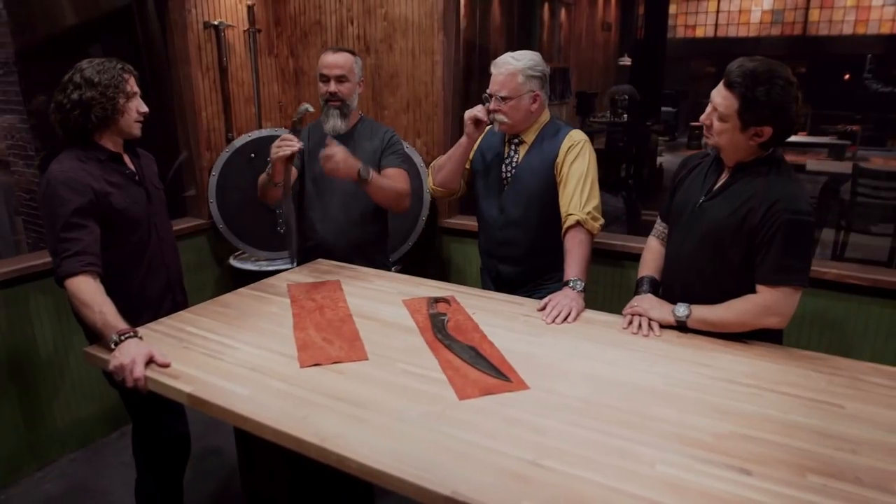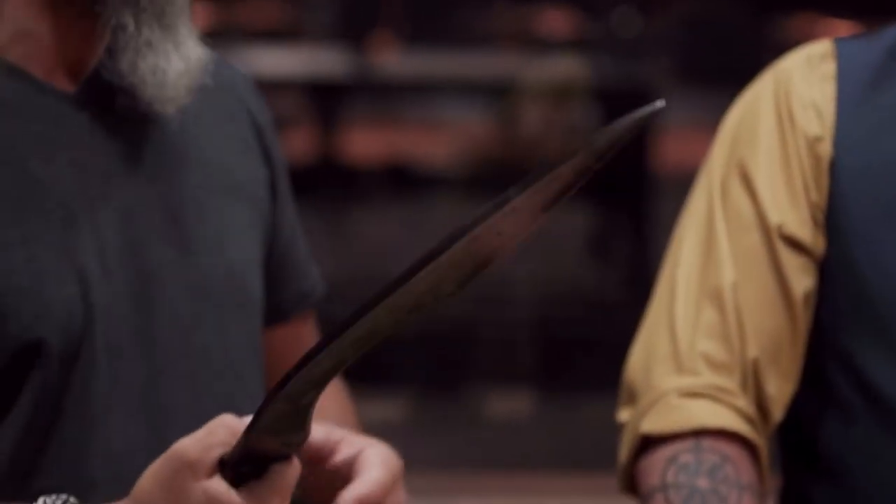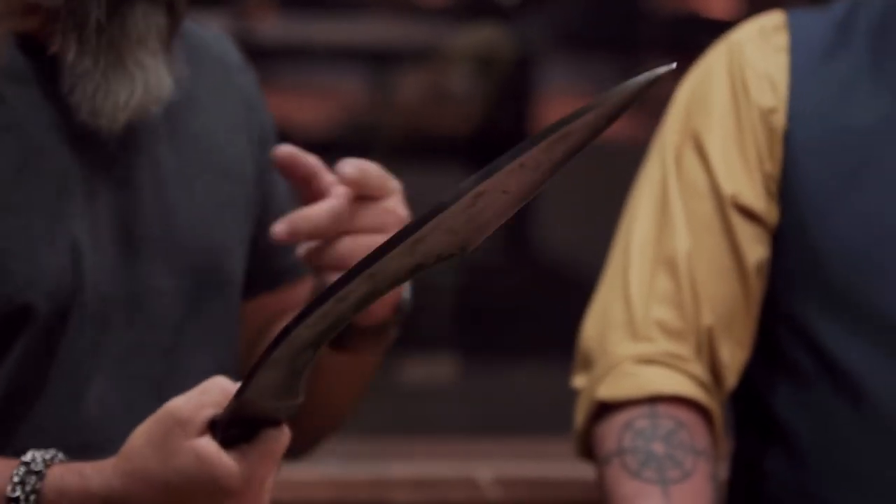The Falcata is most famously associated with the Carthaginian general Hannibal, who equipped his African troops with it during the Punic Wars against Rome. According to some historians, the sword's effectiveness in close combat may have played a role in Hannibal's crushing victory over the Romans at the 216 BC Battle of Cannae.